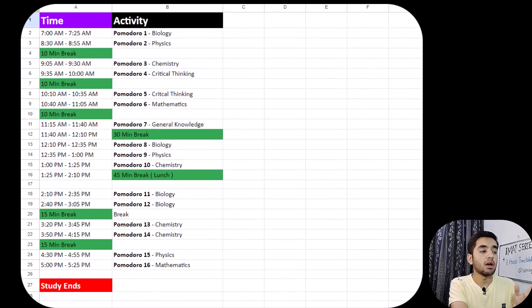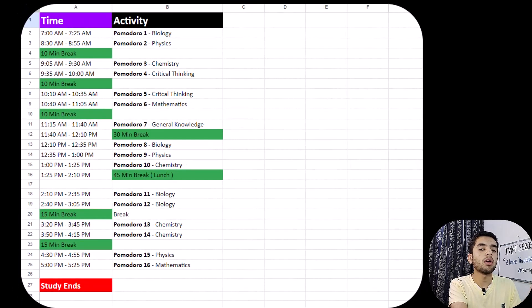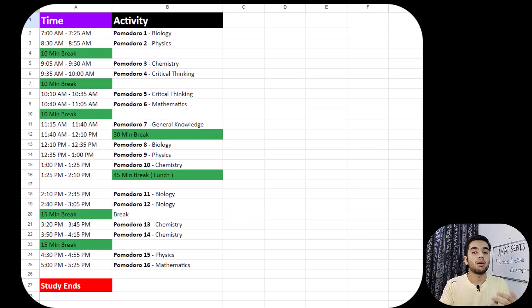After that I take a 5-minute break, and then the second Pomodoro starts for physics from 8:30 to 8:55. After the second Pomodoro I take a 10-minute break instead of 5 minutes, because I want to reward my brain for more effective studying — otherwise it will not study further and will find excuses.